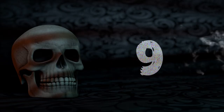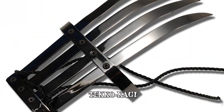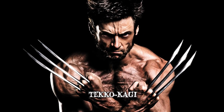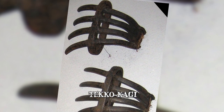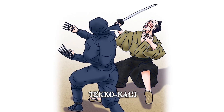Number 9: Tekko Kagi. Imagine brass knuckles but with forward-facing iron nails like bear claws. That's the Tekko Kagi — a ninja weapon that has a close resemblance to X-Man Wolverine's protruding adamantium claws. The origin of the weapon was a rather peaceful one, as a tool for farmers to reap weeds. But in the hands of a skilled ninja, the Tekko Kagi becomes a lethal weapon.